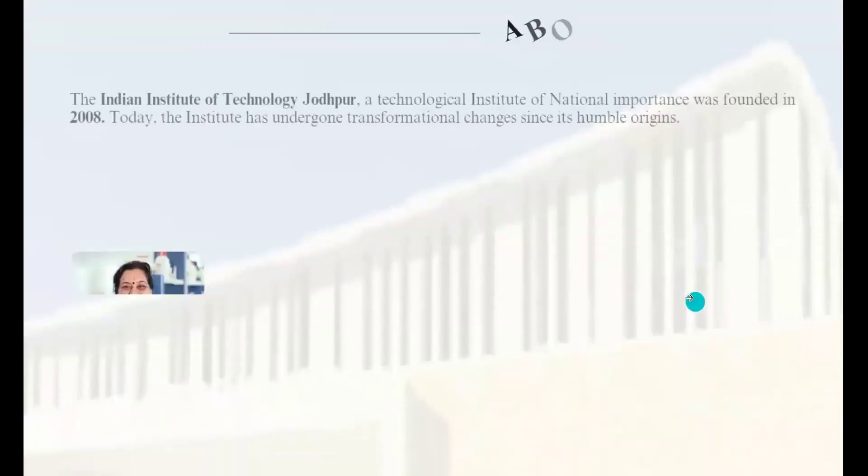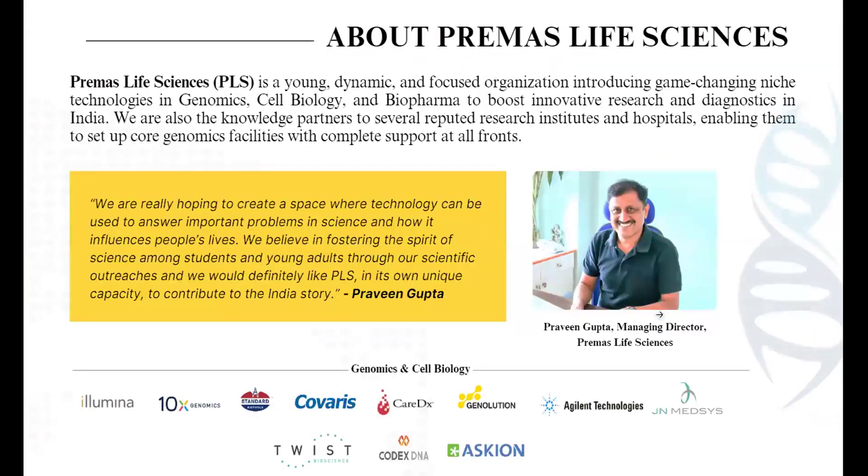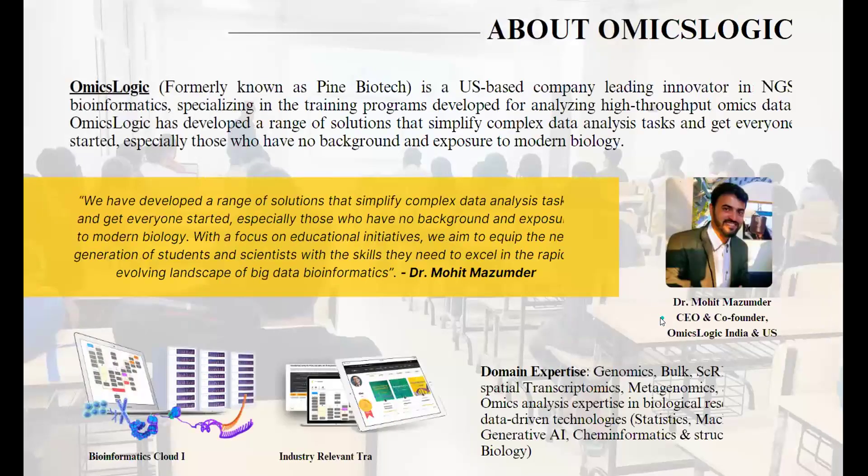Who is the team behind the program? This innovative training program is conducted in collaboration with faculties and researchers from academia and industry, including the esteemed Indian Institute of Technology Jodhpur, which aspires to provide state-of-the-art domain knowledge and training to understand biological systems. The program is also conducted in collaboration with leading sequencing company Premas Life Sciences, who aim to foster the spirit of science and create a space where technology can be used to answer important problems in scientific research. OmicsLogic will also aim to equip the next generation of students and scientists with the skills they need to excel in the rapidly evolving landscape of bioinformatics.